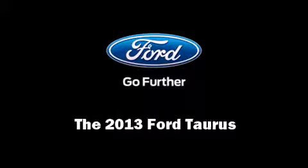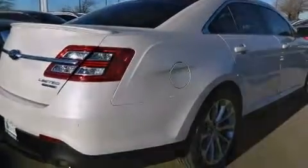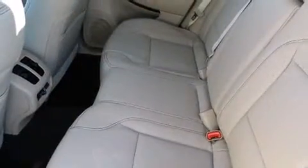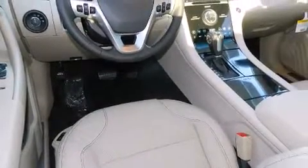Outstanding design defines the 2013 Ford Taurus. This four-door, five-passenger sedan will allow you to take command of the road with confidence. It's equipped with tons of terrific amenities, but it won't break your budget.